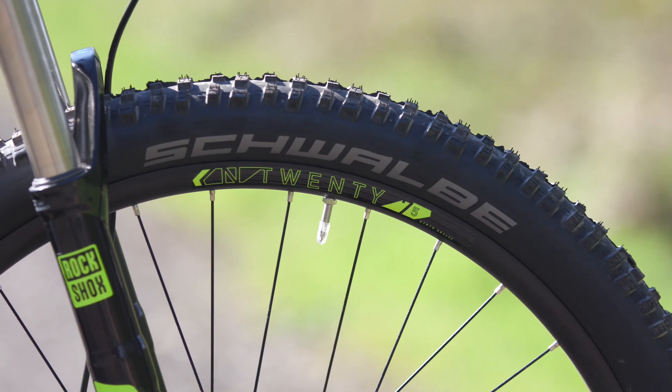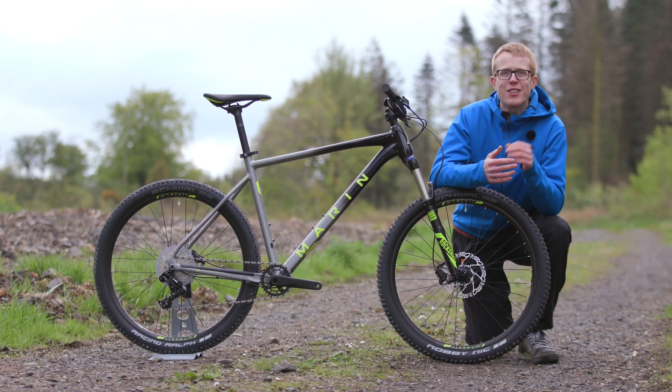Simple, fun and ready to rip, the Nail Trail 6 is the perfect entry into mountain biking.